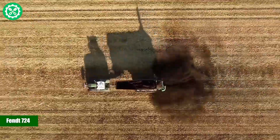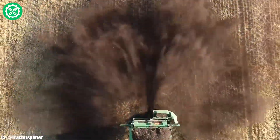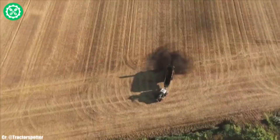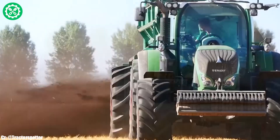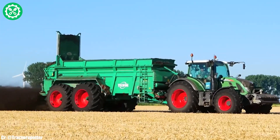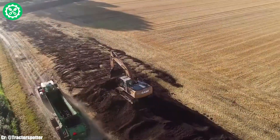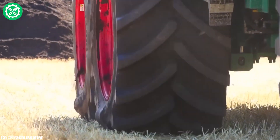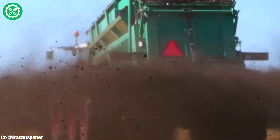The Fendt 724 is a powerful and versatile tractor that exemplifies Fendt's commitment to excellence in agricultural machinery. With a robust 6.1-liter 6-cylinder engine, the Fendt 724 delivers 240 horsepower, making it well suited for a variety of farming applications. Equipped with the Vario transmission, it ensures seamless speed control and optimal fuel efficiency, adapting to the dynamic needs of the field. The Vario Grip tire pressure regulation system enhances traction and minimizes soil compaction, contributing to its adaptability across various terrains. The spacious and ergonomically designed Visio Plus cab provides operators with a comfortable and technologically advanced workspace, featuring advanced controls for ease of operation.